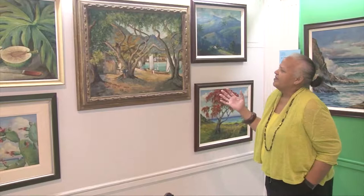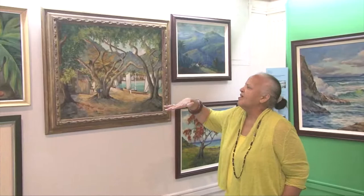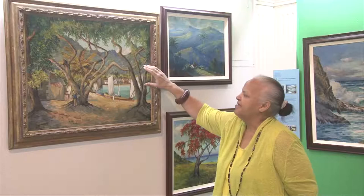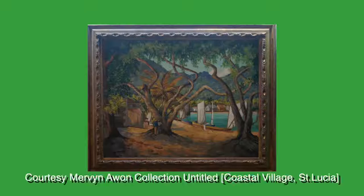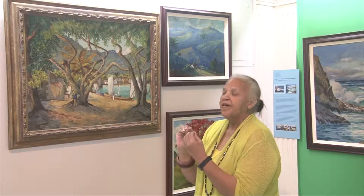I also want to point out this particular piece because it's one of a series he's done focusing on the diamond tree. It's spreading its branches across the picture plane, and the canopy of leaves above it is beautifully presented. All this majestic beauty and nature is presented so that you understand how minuscule human beings are within it and how dependent human beings are on the plants and the natural environment that surrounds them.